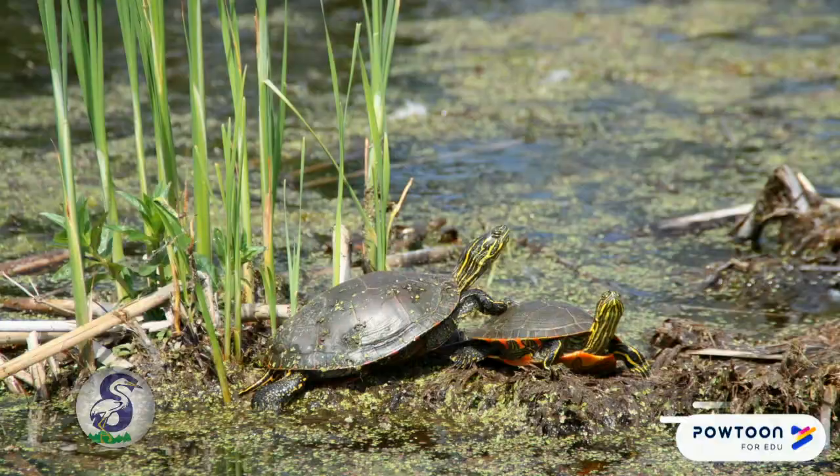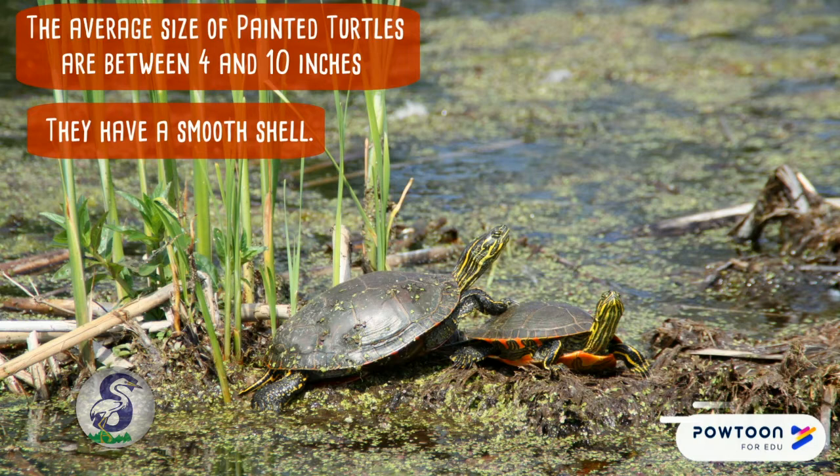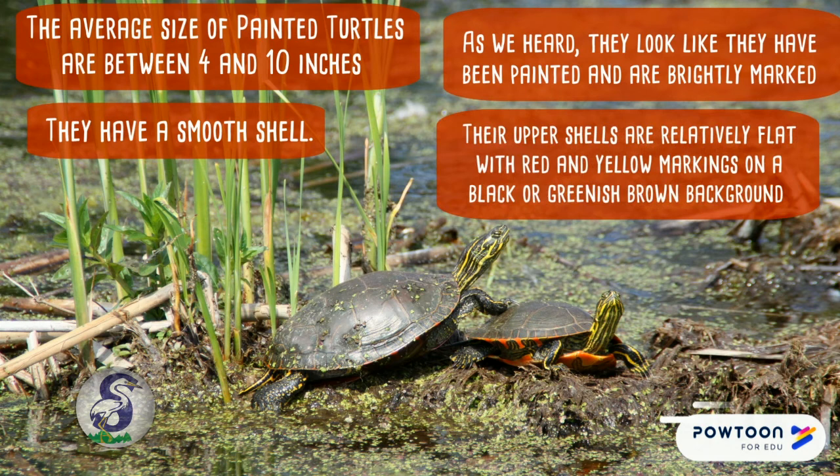Painted turtles love to live in ponds, lakes, marshes, and slow-moving rivers with muddy bottoms. The average size of painted turtles is between 4 and 10 inches. They have a smooth shell and are brightly marked, looking like they have been painted.